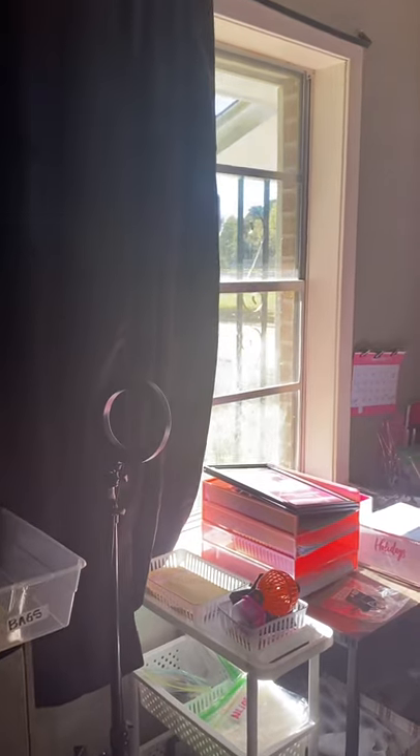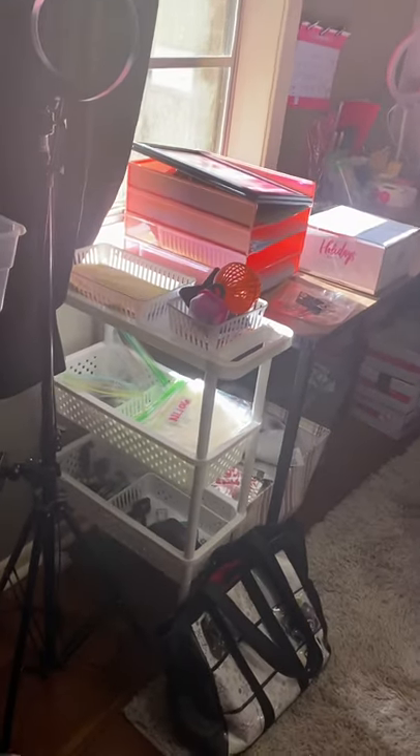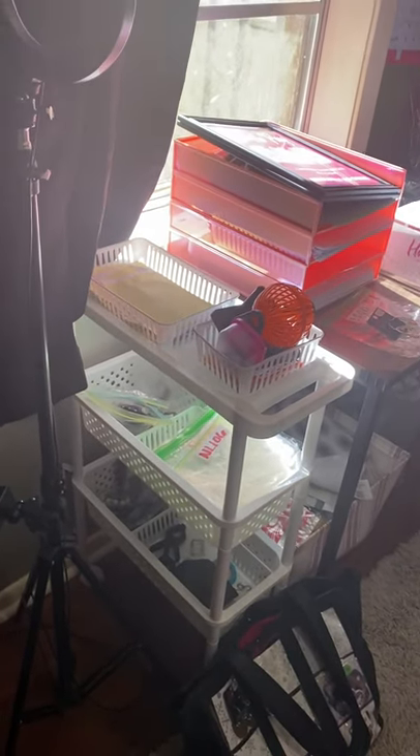This is a window, so sometimes when I can use the actual daylight, I just go ahead and do that because it's better. I got this little rollable tray — whatever you want to call that — I got that at Five Below for five bucks.